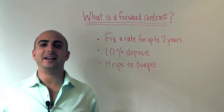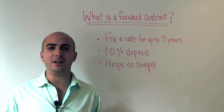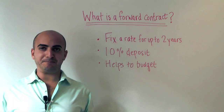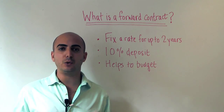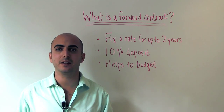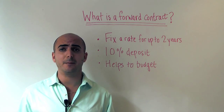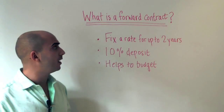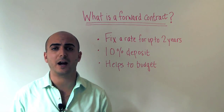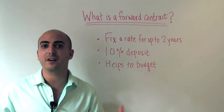Good afternoon everyone, I'm Daniel Abrahams and welcome to another edition of MyCurrencyTransfer TV. Today we're going to be discussing what is a forward contract. Many private clients that use our service — typically buying overseas property or emigrating — are booking in forward contracts as a way of managing currency risk when making international payments. We thought it would be worthwhile to discuss this type of currency contract and explore the benefits and how it can help you against adverse currency swings.